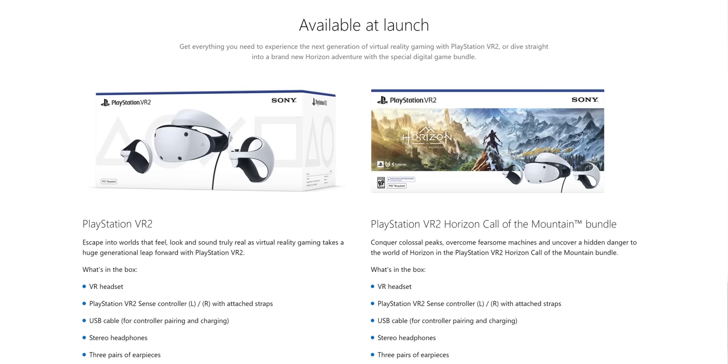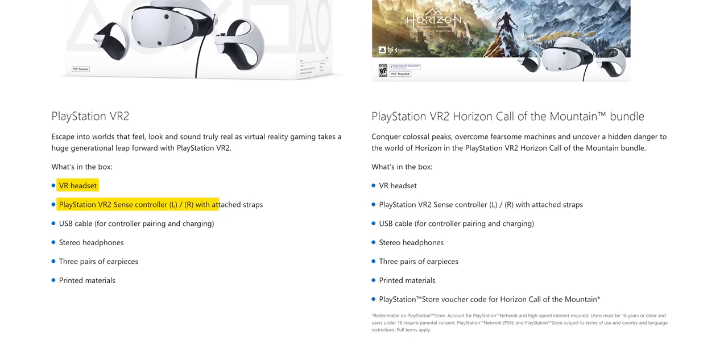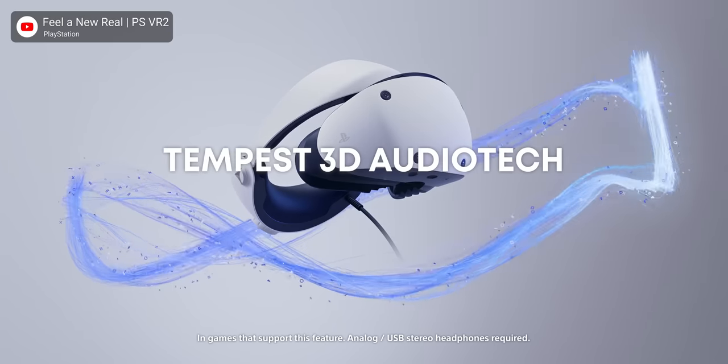One more thing: in the box you get two Sense controllers, the headset itself, and a set of earbuds that take advantage of Tempest Audio — Sony's spatial audio implementation. The earbuds can also integrate into the headset through a channel where you route the wire. We weren't able to use them here due to sanitation issues, but it seems like a promising value for what you're getting in the box.